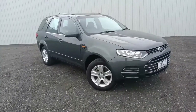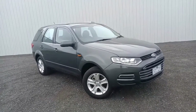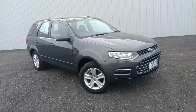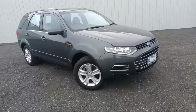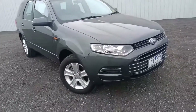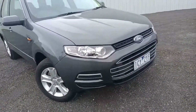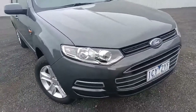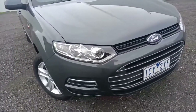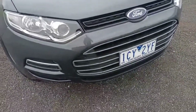Hi, welcome to Pakenham Mazda. My name is Darren. Today we're going to walk around the 2014 Ford Territory SZ — a stunning car with a full Ford service history, finished in Machine Grey. Starting off at the front, you've got your headlights and Ford badging.